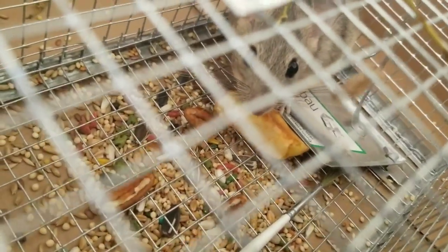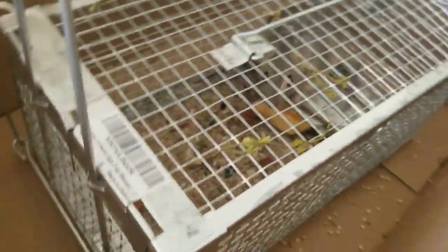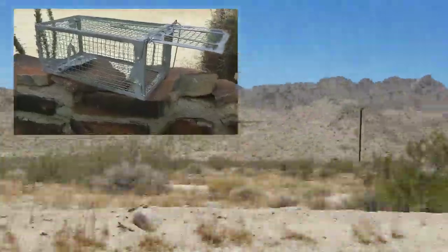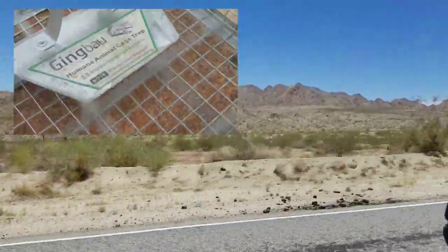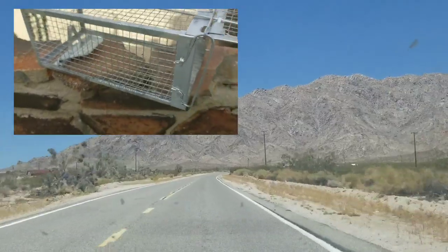Nice drive out into the desert. Let's go. Got the AC blasting. I'll put a link in the description to this trap. This is something we all have to deal with from time to time. Please consider these animals, especially when you're trapping wild animals in their environment. Try to be humane.